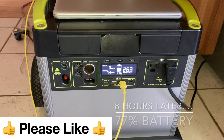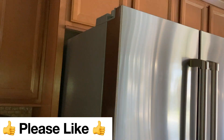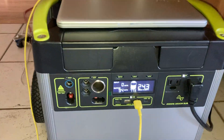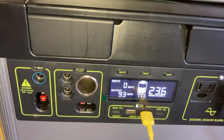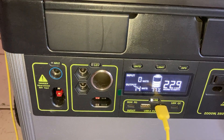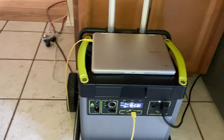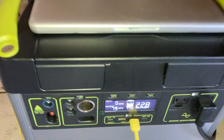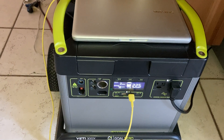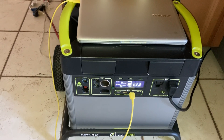Good morning guys, it's 8am, the power is still out. I've had this fridge plugged in all night into the Goal Zero Yeti. The battery is showing 23.6 hours till empty, 77%, pulling 74 watts. I also plugged in my laptop and a cell phone into the USB ports to charge, and I had a fan running. I'm really impressed — it's been 8 hours so far and we're at 77%.